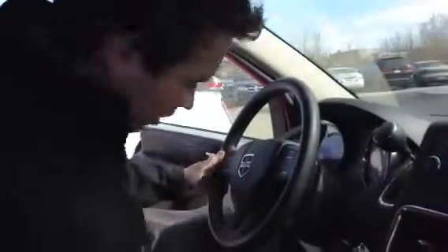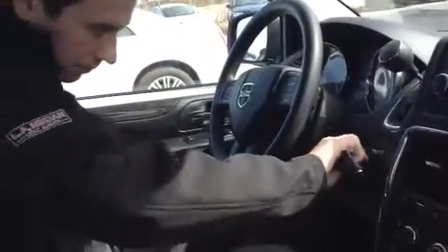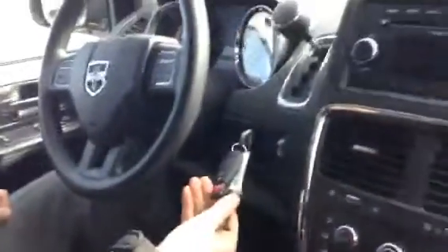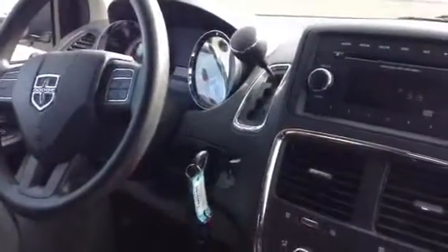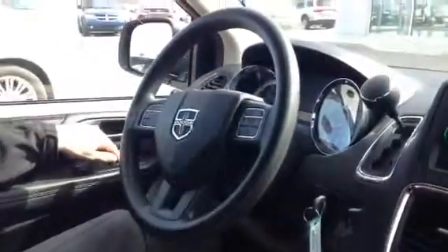It's a pre-owned vehicle, and the bonus is it's going to come with two keys. Oftentimes you never know what you're going to get, but you're going to have two fobs. You've got your power windows, power mirrors, and power door locks.